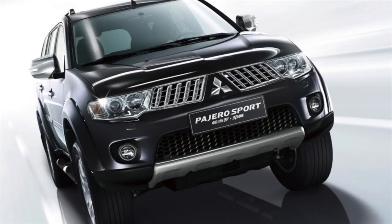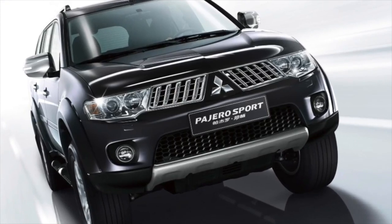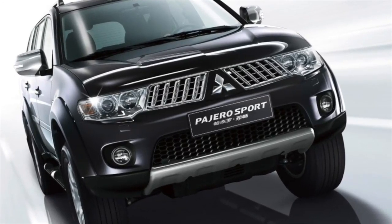That's all the information about the problems of the Mitsubishi Pajero II. If you know more or disagree with what you heard, I'm waiting for you in the comments. See you soon!